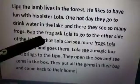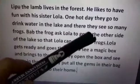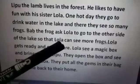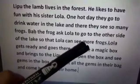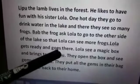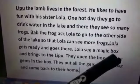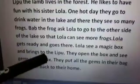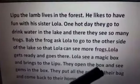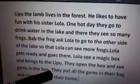Bab the frog asked Lola to go to the other side of the lake so that Lola can see more frogs. Lola gets ready and goes there. Lola sees a magic box and brings it to Lipu. They open the box and see gems in the box.